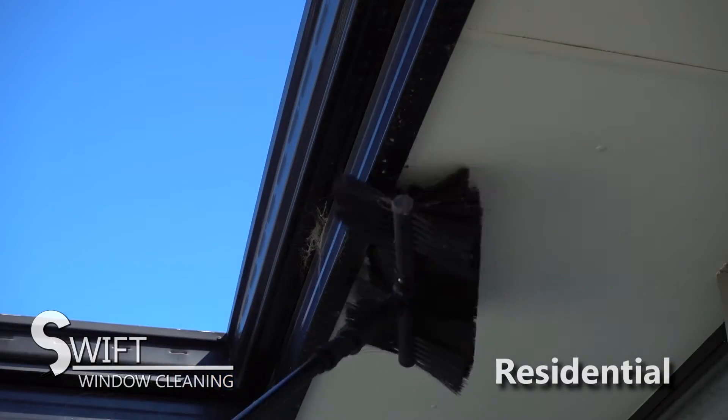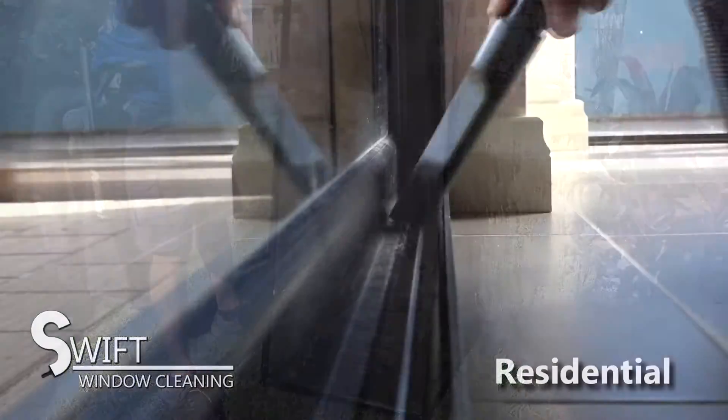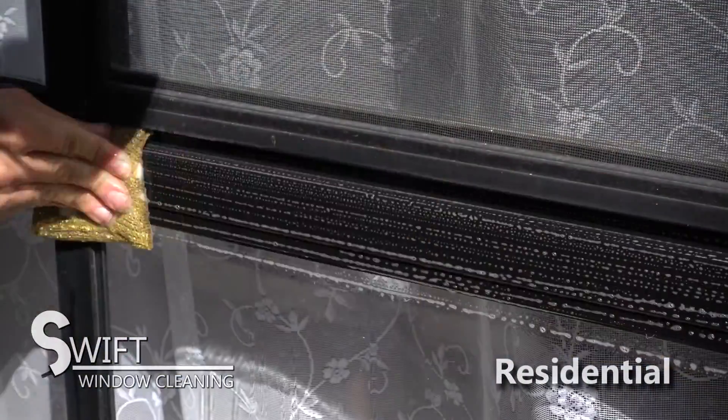We can take care of all your residential window cleaning needs. We have all the necessary equipment to clean your single, double or even triple storey home. Additional services we also offer are cobweb removal, fly screen cleaning, track cleaning and window frame cleaning.